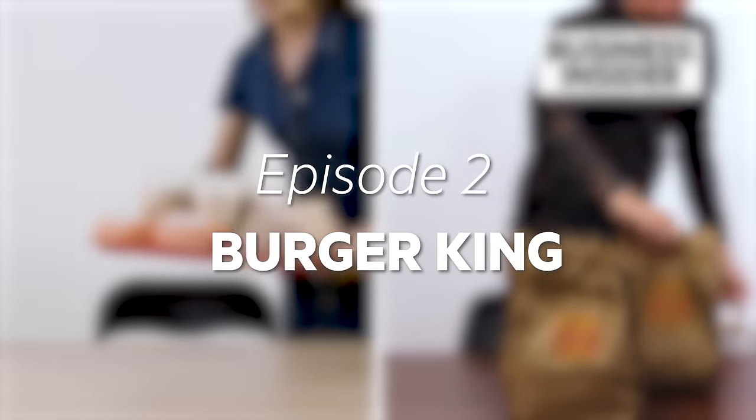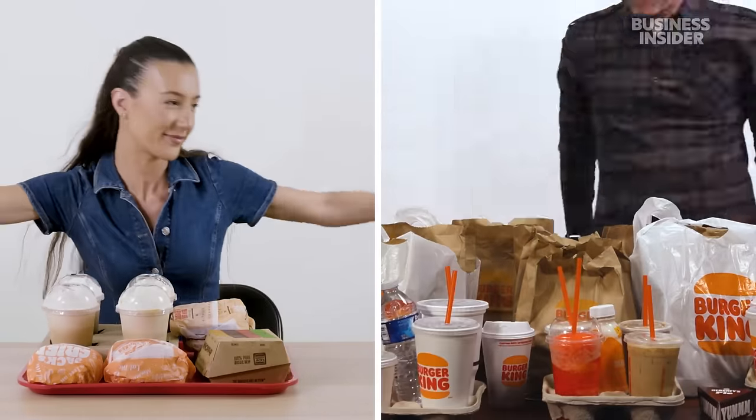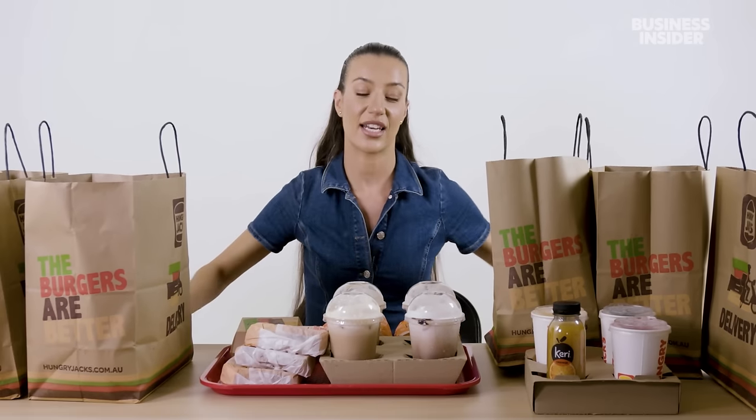From calorie count to portion sizes, we wanted to find out the differences between Hungry Jack's Australia and Burger King in the U.S. — this is Food Wars. First things first: you might have noticed there's a difference in the name. Here in Australia, Burger King operates under the name Hungry Jack's, because when they first came here, their name was already taken. We'll get more into the history later. Now let's get into the drinks.